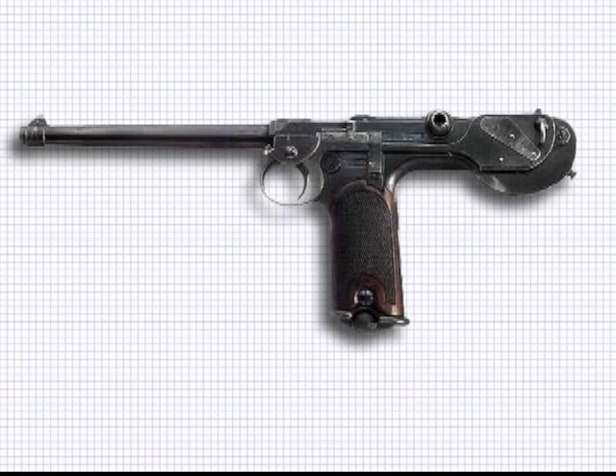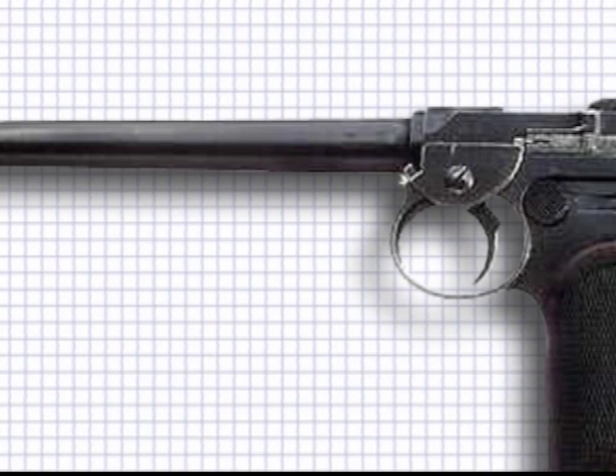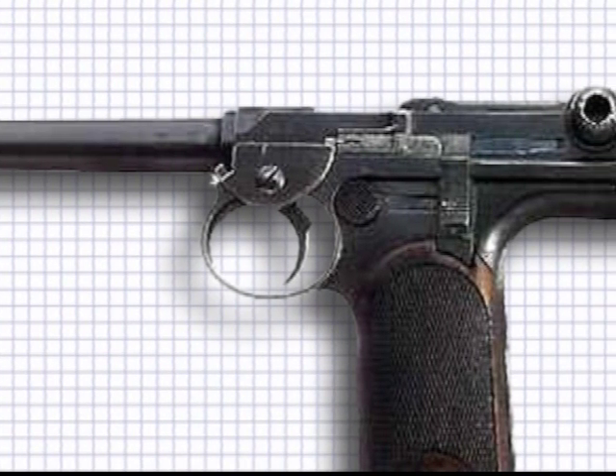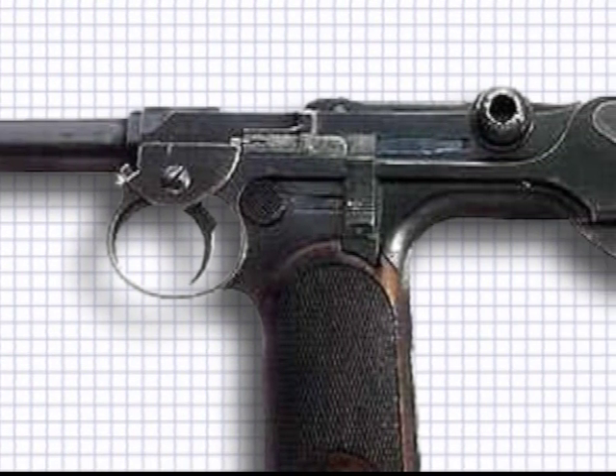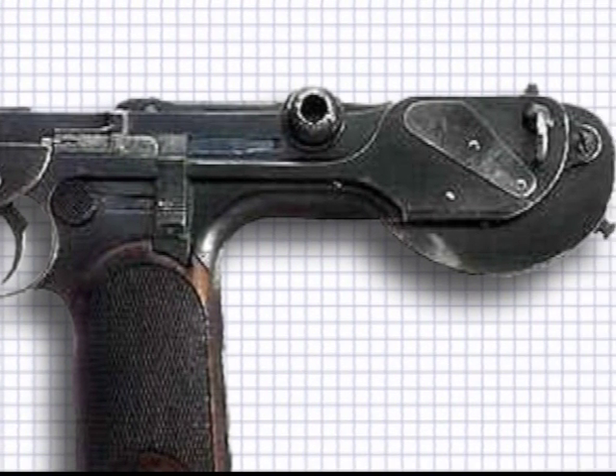The Borchardt was the first real automatic pistol available commercially, and the first to use a box magazine. It was recoil-operated with a locking bolt, similar to what Maxim used on his weapons. Developed and patented by Hugo Borchardt in 1893, once living in Connecticut in the United States, he couldn't find financial backing and so moved back to his native country of Germany, where his design was manufactured in Berlin by the Ludwig Löwe company.